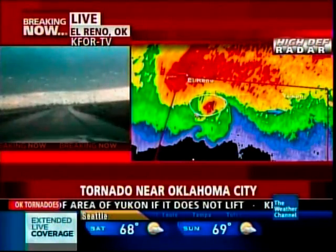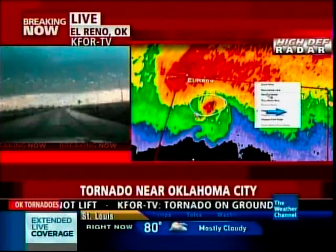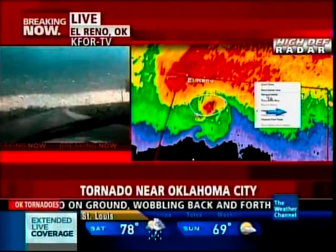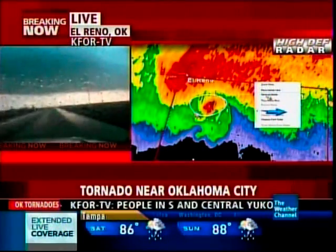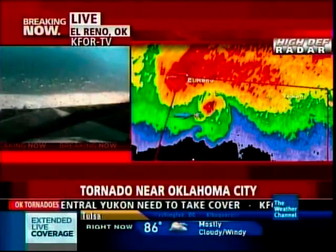Have we heard from our guys? Have we heard from Bettis, anyone? I'd like to see if we can at least get contact with Mike Bettis and the crew. This circulation appeared to have gone almost right over Mike Bettis. We're concerned for their safety. If we can just get a phone — we're going to try to get a hold of Bettis just to confirm they're okay.